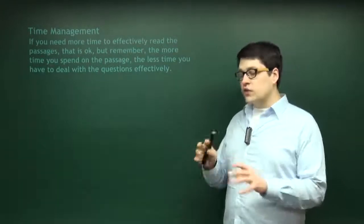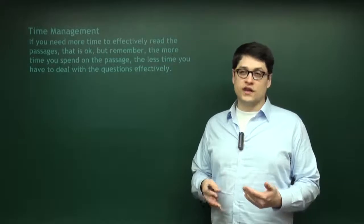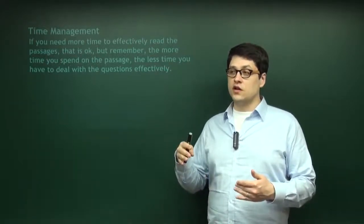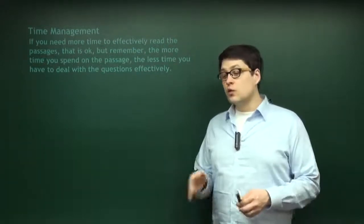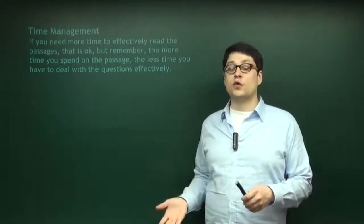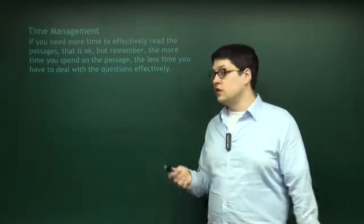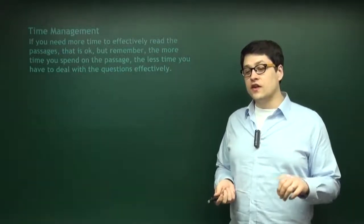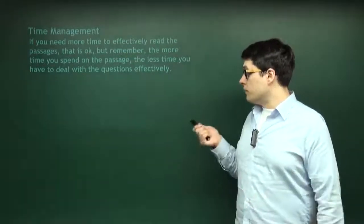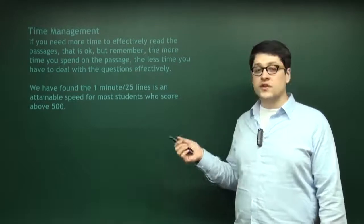Following the 25-lines-to-a-minute rule, if you need more time to read the passage, that's okay. If you need a minute and a half to read 25 lines, that's a little much, but take it if you need it. That will mean you'll have less time at the end to review difficult questions. It's a trade-off: either you have more reading time, or more time to address difficult questions. It's better to understand the passage than to address really difficult questions, because a lot of those you're not going to get anyway. Try to get to that 1 minute per 25 lines. This is attainable for almost anybody who regularly scores above 500.